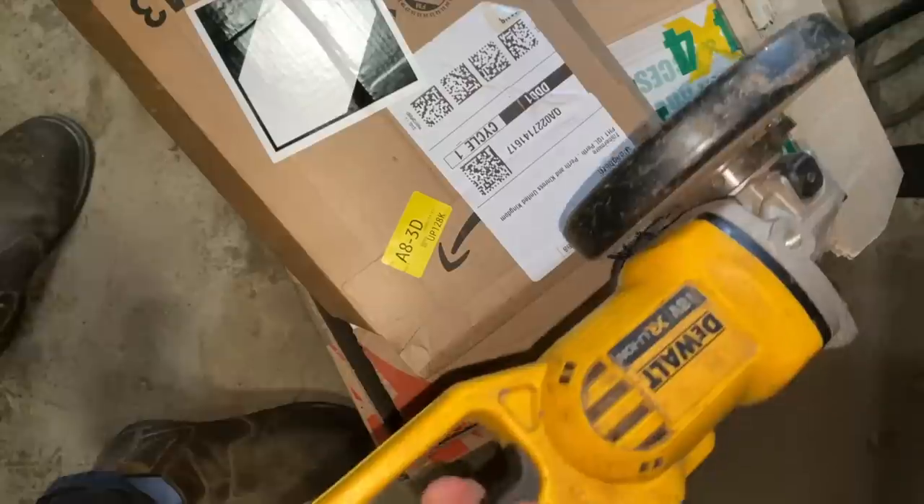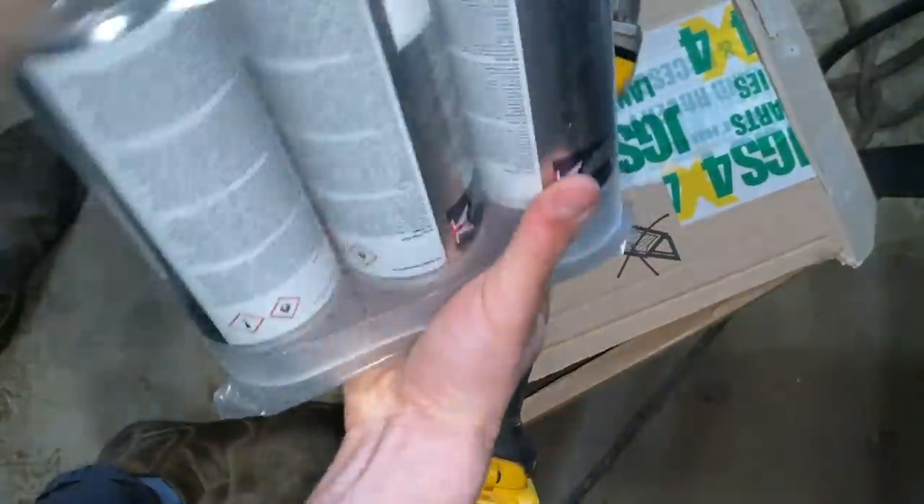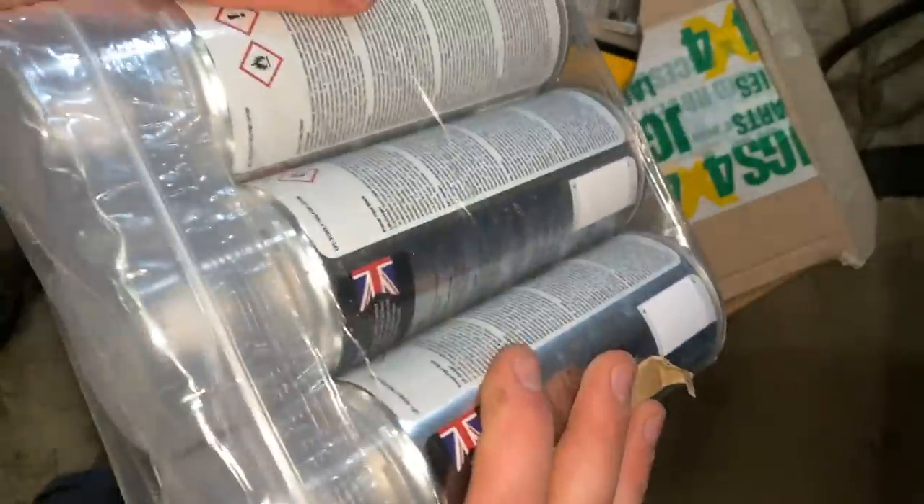Package number two — primer for the alloys, they need done. So full service kit, I need to do that at some point. Got primer, top coat and lacquer to do the wheels. What colour do you think I've gone for? Obviously this is all for the Defender.